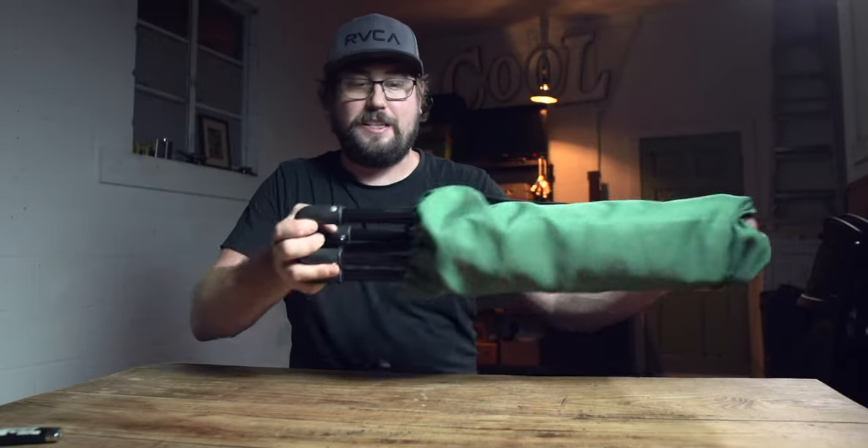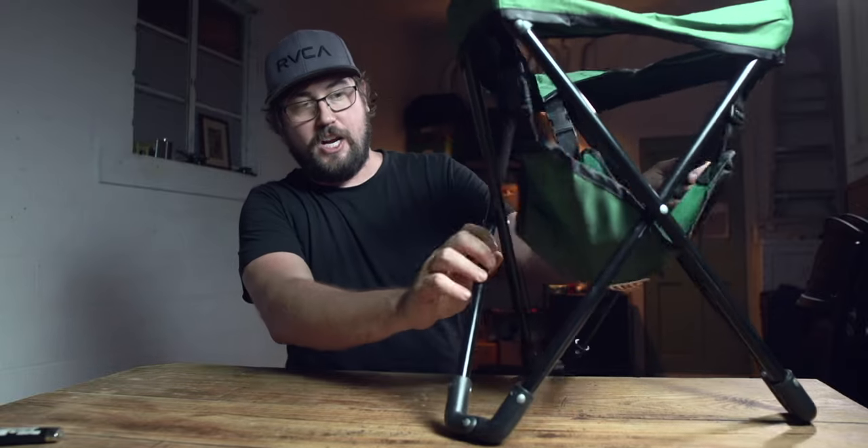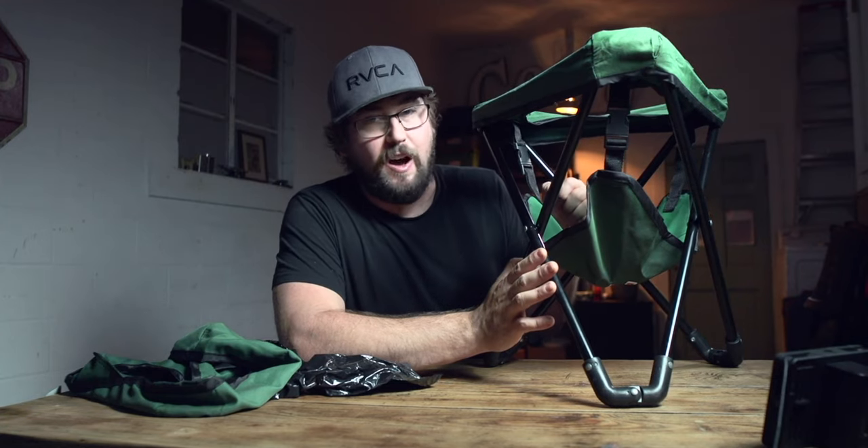It just comes out just like that and it's basically just a chair. Let me adjust this camera. I've used this thing for quite some time — I probably use it about a hundred and fifty times.